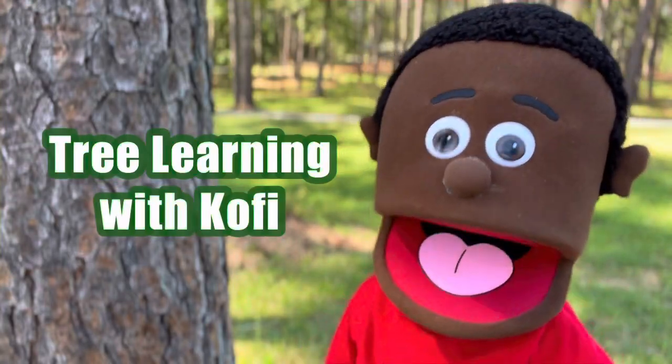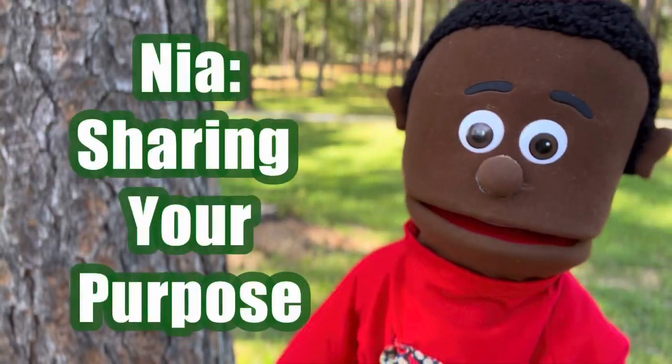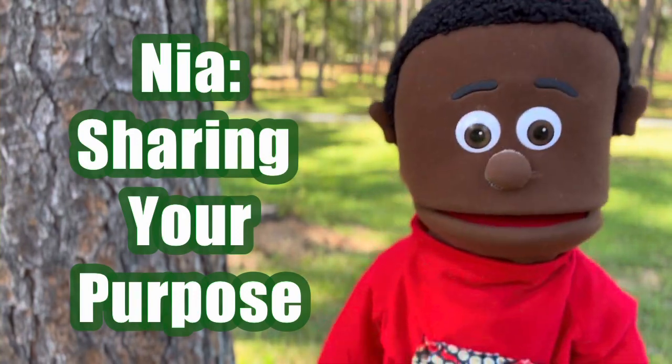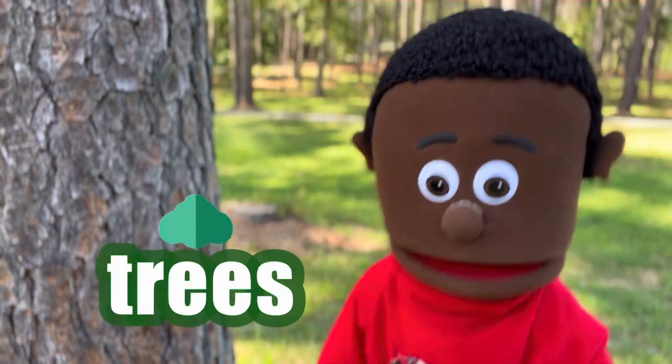Hi friends, I'm Kofi, and today's Nia is Sharing Your Purpose. I'm really good at exploring, and I want to share something with you that I love talking about. Trees!